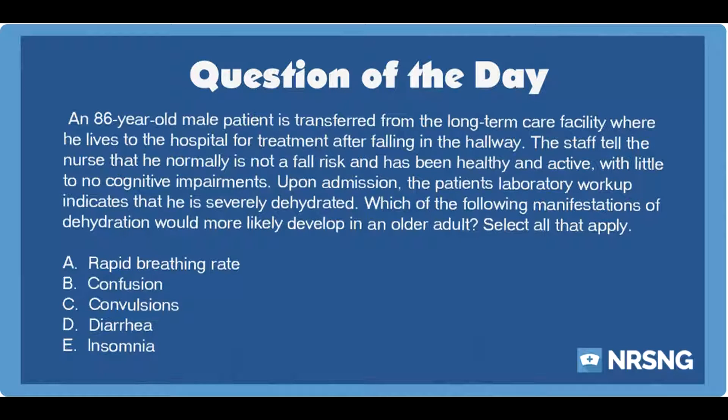Again, an 86-year-old male patient is transferred from the long-term care facility where he lives to the hospital for treatment after falling in the hallway. The staff tell the nurse that he normally is not a fall risk and has been healthy and active with little to no cognitive impairments. Upon admission, the patient's laboratory workup indicates that he is severely dehydrated. Which of the following manifestations of dehydration would more likely develop in an older adult?